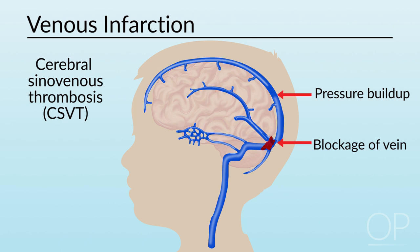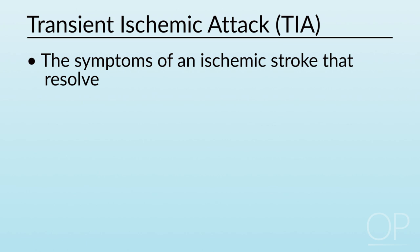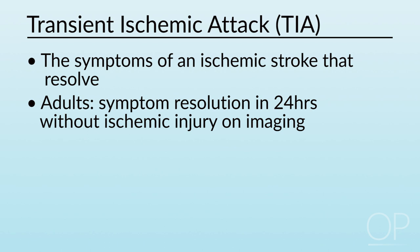Symptoms of each type of stroke will be discussed later. Transient ischemic attack, or TIA, is defined as the symptoms of an ischemic stroke that resolve. In adults, this has been defined as symptom resolution within 24 hours without ischemic injury apparent on imaging. We now know that TIA can also occur in children. TIA is important because it often heralds a future stroke, and therefore a complete workup is warranted.